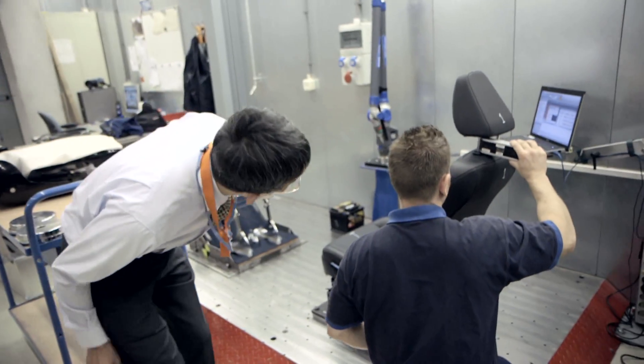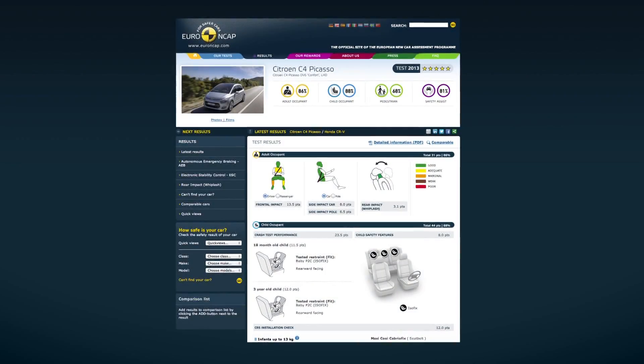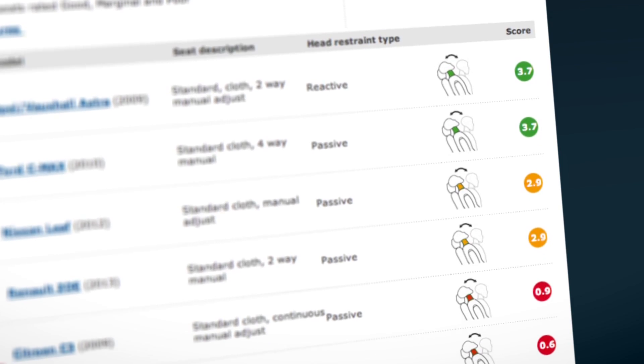In 2008, the average score was 1.7 out of 4. This year, the scores were 2.9 out of 4. So seats are improving.